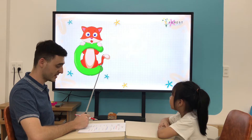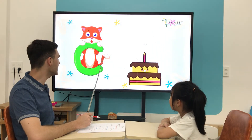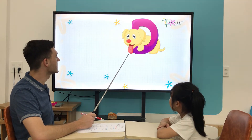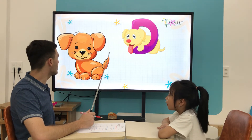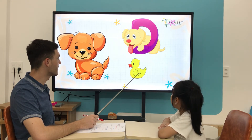What letter is it? C. C is for... Cut. Good. What letter is it? D. D is for... Duck. Good.